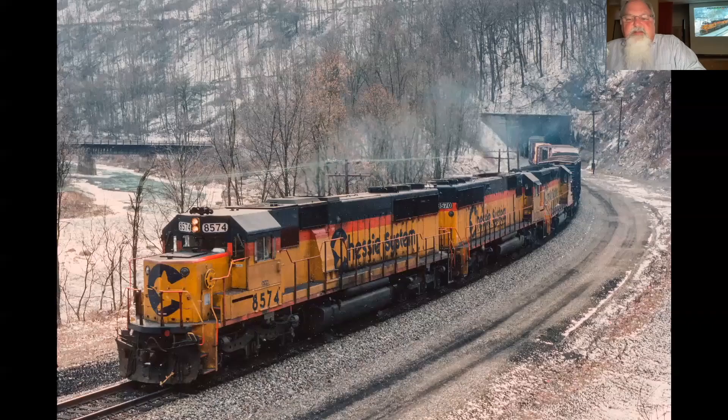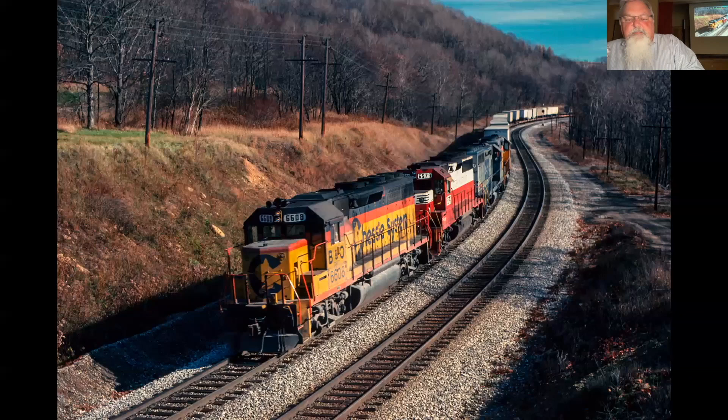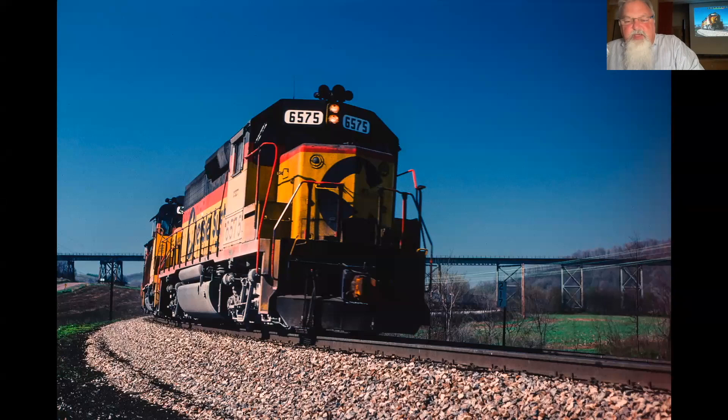I spent a lot of time in Sand Patch and I'm not sure what tunnel that is — it's all been a while. Off in the background there is the old Western Maryland bridge over the Ohio Pile River, and they still had one unit in Western Maryland paint. I happened to catch that one day, along with another abandoned Western Maryland bridge — the Salisbury Viaduct.